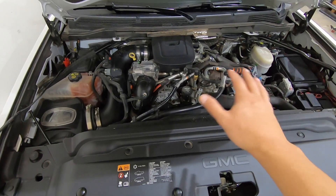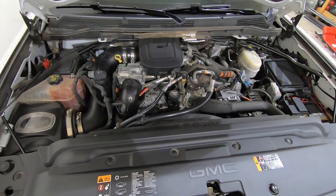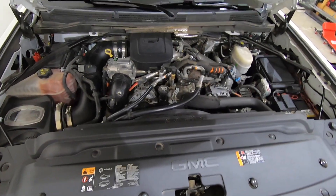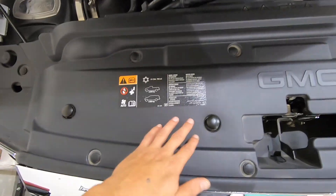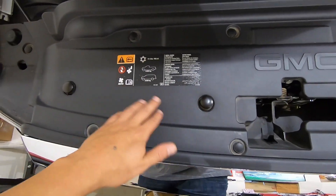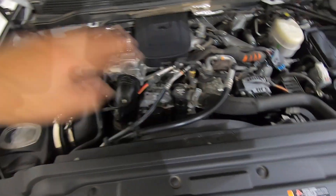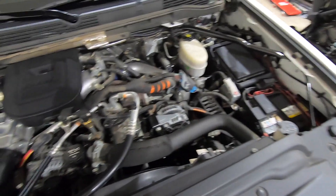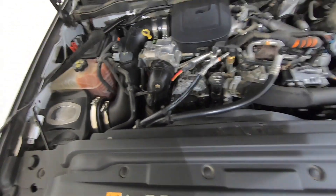The filter is a lot better than the stock filter — stock filters are basically paper. Somebody also commented asking about the engine: do I hose it down after a desert trip? No, I do not put any water in here. I just take a rag and wipe out the dust and dirt, wipe down what I can. As you can see it's pretty dirty in there. I don't spray this engine down — just a little wipe down.